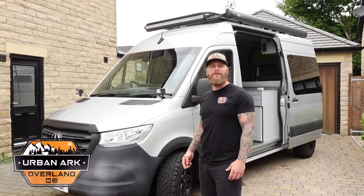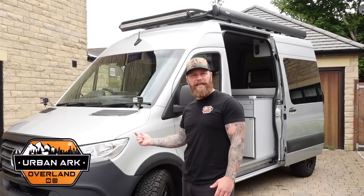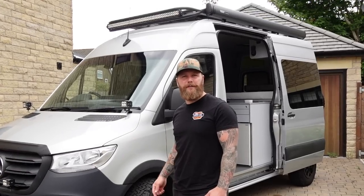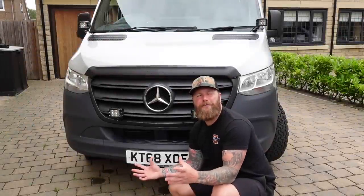Welcome back to the channel guys, and welcome to the final episode in this 2019 Mercedes Sprinter build-along series. In this week's video I'm going to show you the finished article - everything I think you need to know about my epic Mercedes Sprinter build. I'm also going to let you know how I managed to go 50,000 pounds over my original budget.